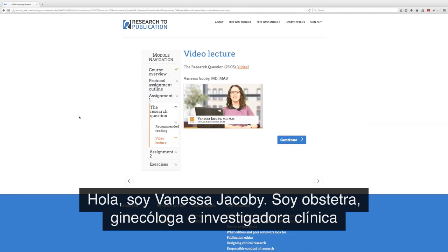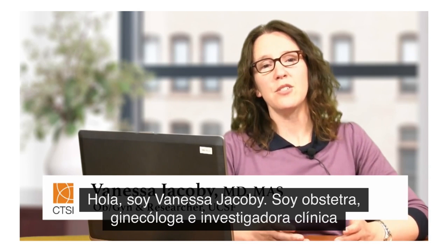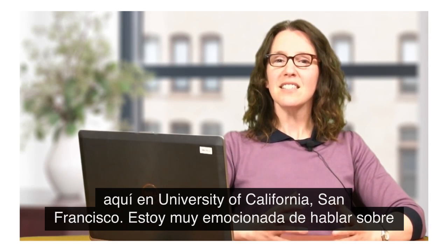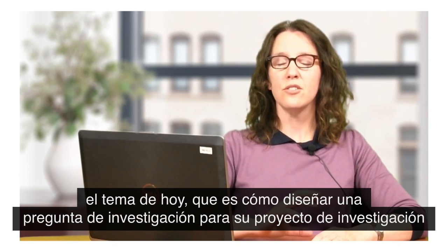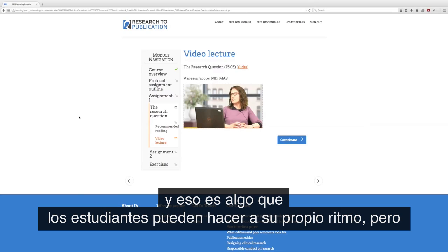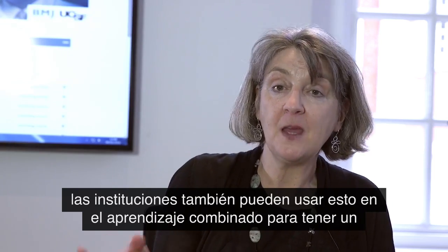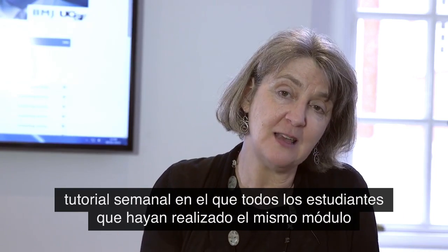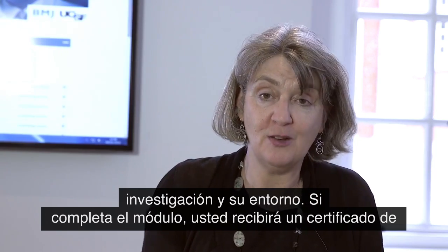Hello, I'm Vanessa Jacoby. I'm an obstetrician and gynecologist and clinical researcher here at the University of California San Francisco. I'm really excited to discuss today's topic, which is how to design a research question for your research project. That's something learners can do at their own pace, but equally institutions can use this in blended learning to have a weekly tutorial where all the students have come having done the same module and then get together to discuss how that's relevant to their own research and their own setting.